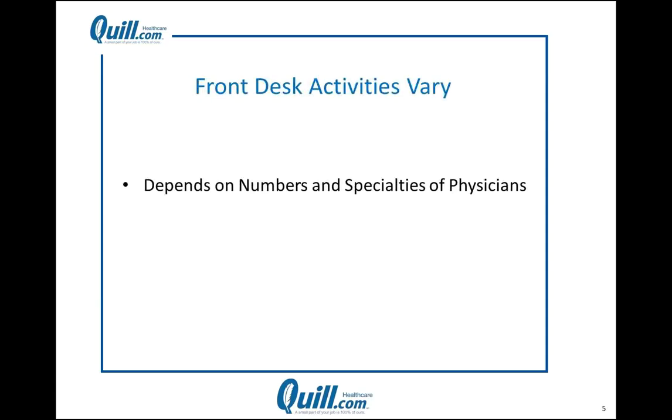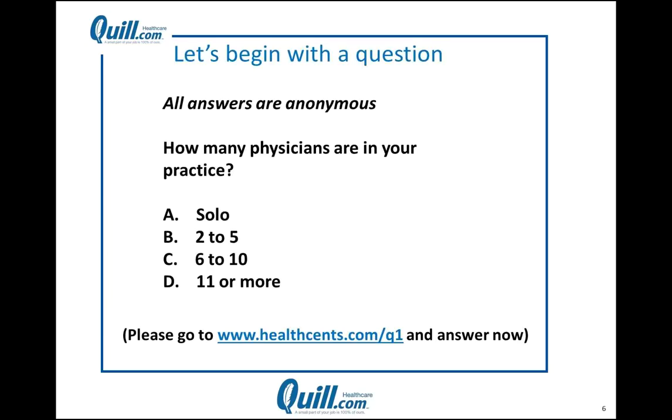Front desk activities vary — the more doctors, the more front desk activity. As a rule of thumb, primary care practices have more traffic at the front desk per physician than other specialties, and primary care physicians also see more patients per day and per week. Now we'd like to find out more about you, and I'm going to turn this over to Steve, who will do the polling.